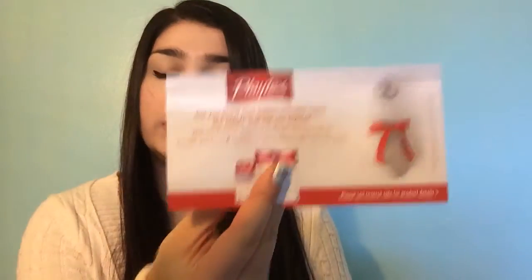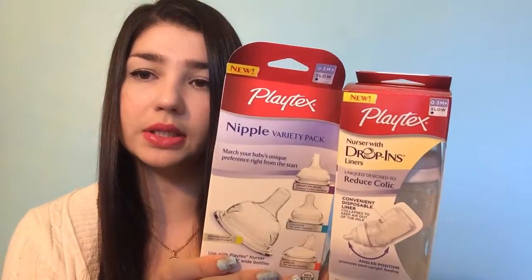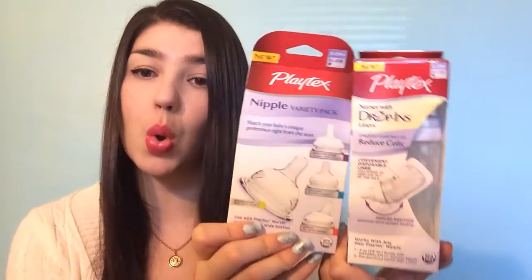Another thing — I see a lot of people got this and I think it was just a sample thing — it was from Babies R Us or Playtex. They send you a little pamphlet, a little baby bottle, and some nipple variety packs. This was pretty cool to pass along to people that have babies.